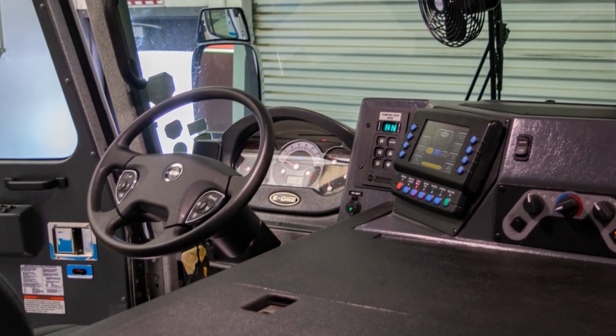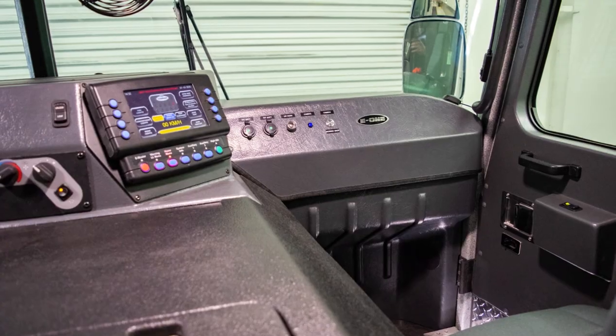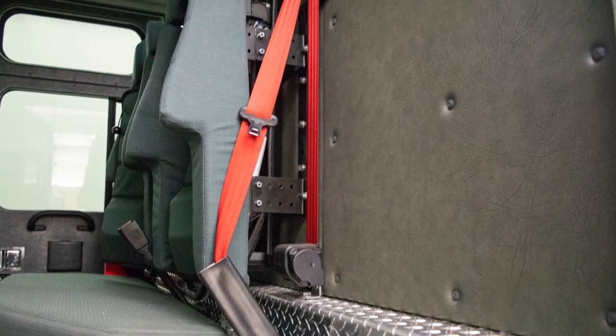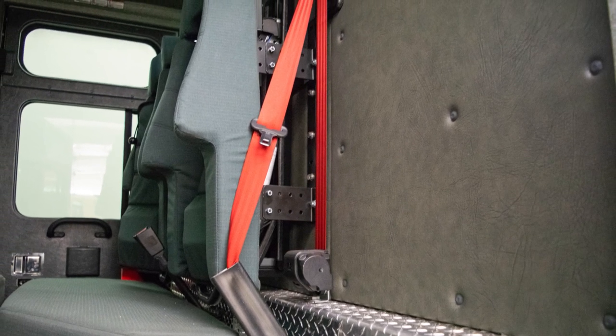The truck features a V-Mux electrical system with two Vista touchscreen displays on the driver and officer engine cover. Since this truck is going to be operated in the hot climate of Saudi Arabia, E1 provided the cab with a hot climate insulation package, which ensures maximum cooling capacity for the fire crew.